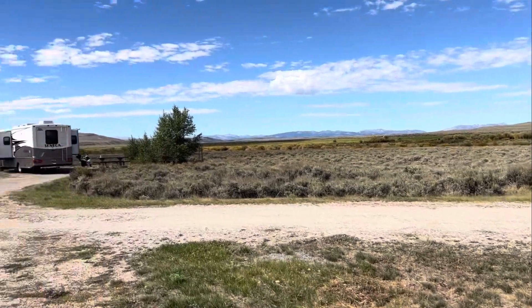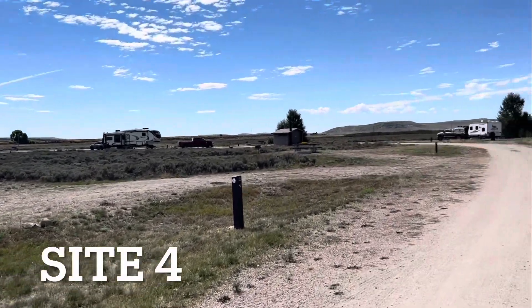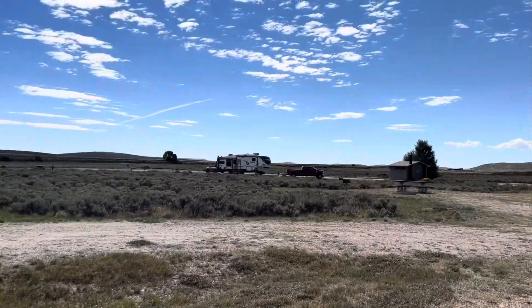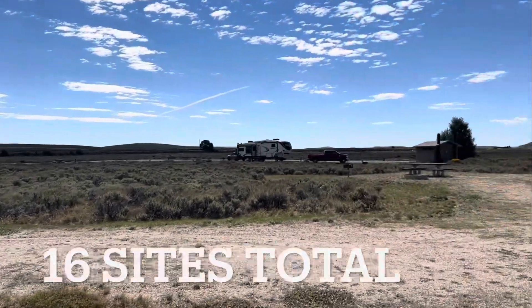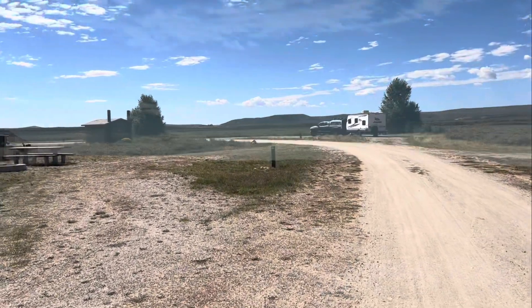We arrived here around noon in September and there were plenty of spots to choose from. From a cell signal standpoint, there are actually two bars of AT&T and three bars of Verizon — pretty amazing. And you're only about 20 minutes away from the town of Pinedale if you want to go get supplies.